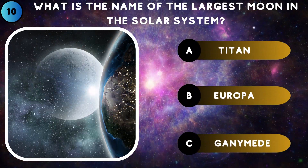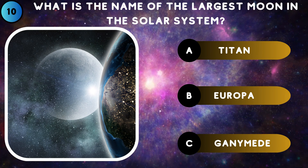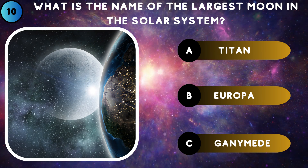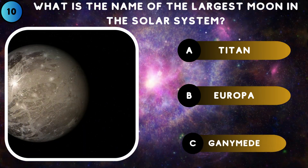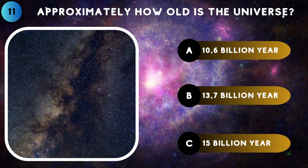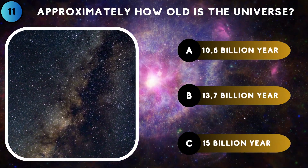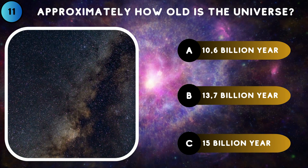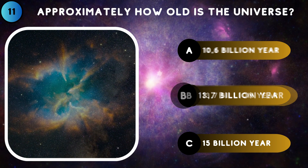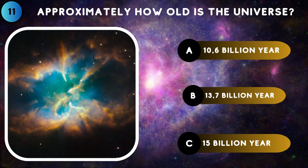What is the name of the largest moon in the solar system? Ganymede. Approximately how old is the universe? 13.7 billion years.